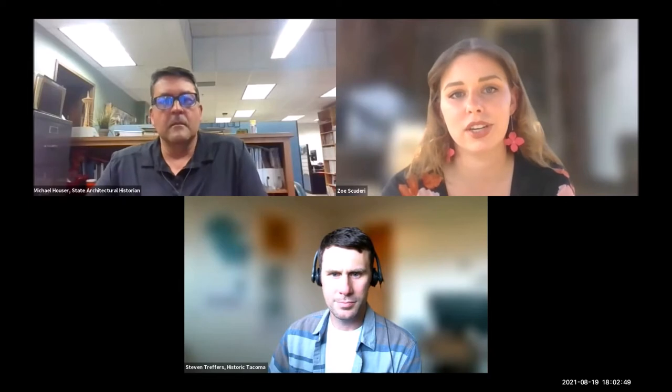Thank you all for joining us at our first Running Horizons in Preservation Heritage Cafe lecture series. We used to hold these events in person, but due to the success of our virtual programming last year, we decided to keep these events virtual. We have a number of lectures slated for the coming months, so please check out our Facebook or Instagram pages for more information on those.